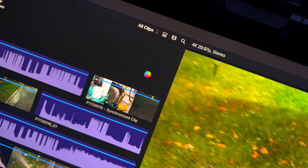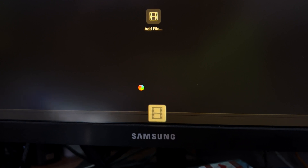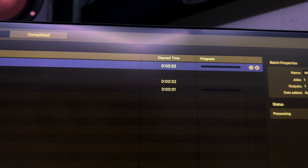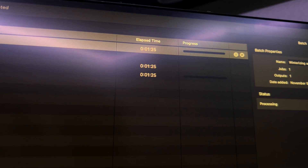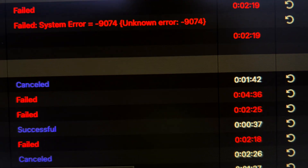Now if you think the Final Cut issues are bad, take a look at what happens when I even just try to use Compressor for what it was intended for. We're still using the camera-pointing-at-the-screen method because I don't want to take away any system resources. I'm going to drop my default 30 frames per second preset onto this video and just hit start batch. Now it'll sit here and that progress bar will not move, and then eventually it'll fail with an unknown error. What's the deal? I don't get it.